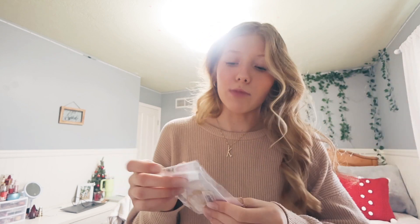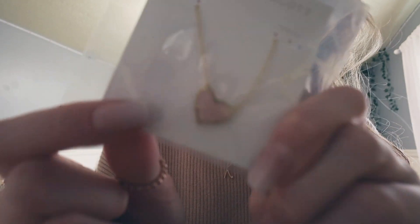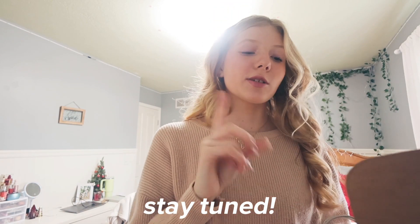Next I got a Kendra Scott necklace — so freaking pretty. I've been wanting this necklace forever; basically every girl has it. It's the gold rose quartz necklace — a gold chain with a rose quartz pendant. It's so elegant and I only wear gold, I'm a gold girly. If I didn't get this for Christmas I was definitely going to buy it myself. It comes in a bag, perfect for traveling, especially for summer trips — stay tuned on my channel to see where we're going.